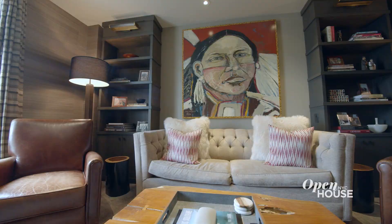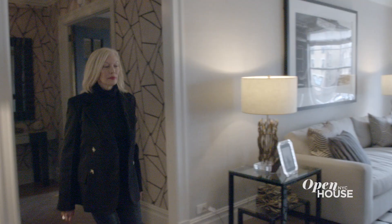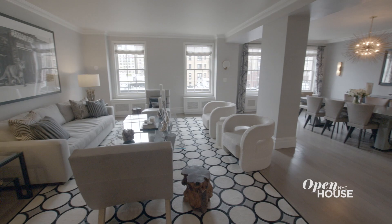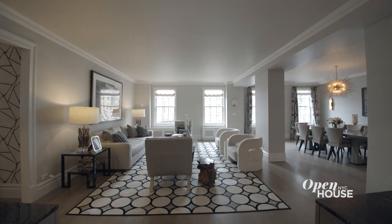One thing you'll notice while sitting in this space is that it is super quiet. What really makes this apartment special is this great room, where you have a combined living and dining loft-like space where you can entertain all of your friends to your heart's desire.